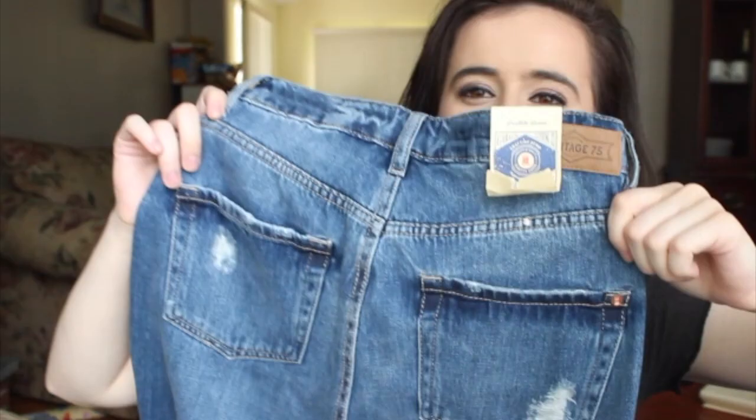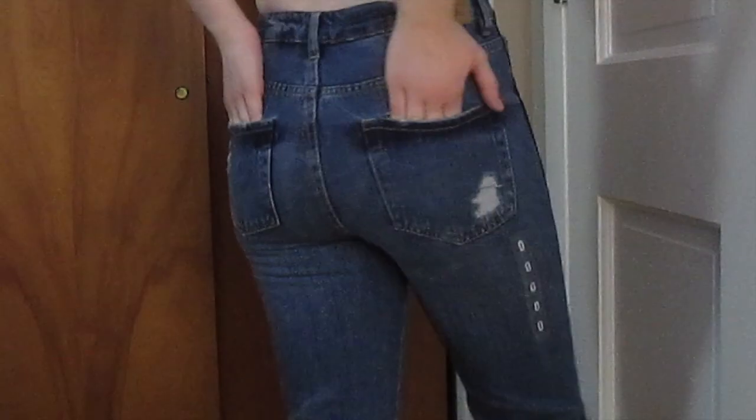Next I went to Garage and I saw these mom jeans. They were originally $56.95 and I got them for $10. These fit so well and they have rips at the knee. My favorite part is the bottom — it's frayed — and then the back has a few rips near the pockets.